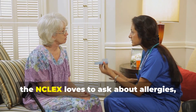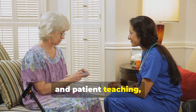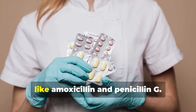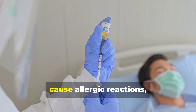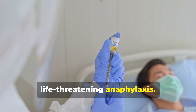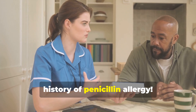Remember, the NCLEX loves to ask about allergies, side effects, and patient teaching. So listen closely. First up, we have the penicillins like amoxicillin and penicillin G. These are usually well tolerated but can cause allergic reactions ranging from mild rashes to life-threatening anaphylaxis. Always, always ask your patients about any history of penicillin allergy.